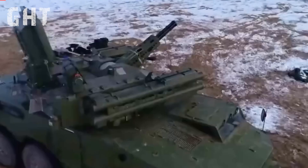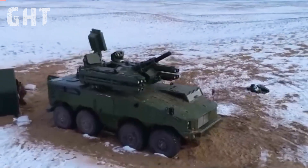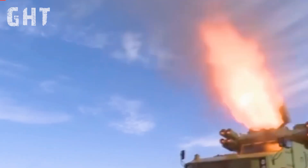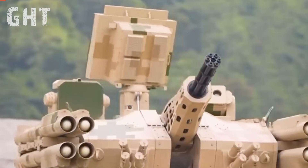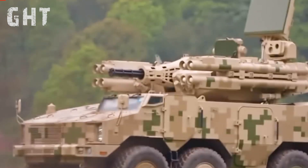Welcome to today's briefing, where we're exploring China's latest marvel in air defense technology, the Type 625E anti-aircraft gun missile-integrated weapon system. This cutting-edge platform combines raw firepower and advanced missile technology to counter a wide array of modern threats.